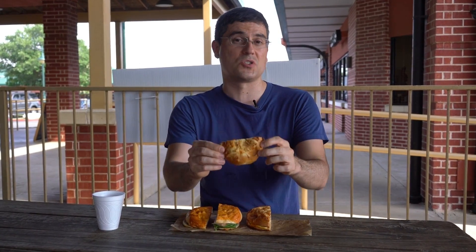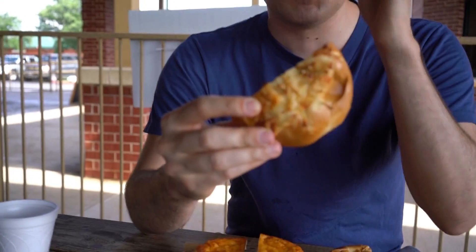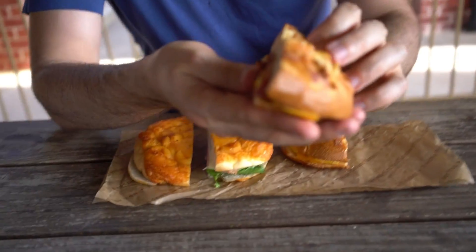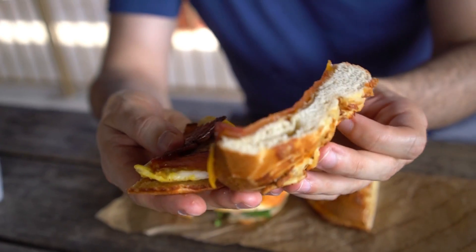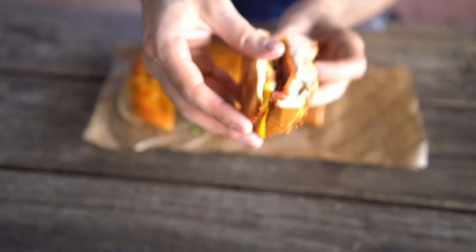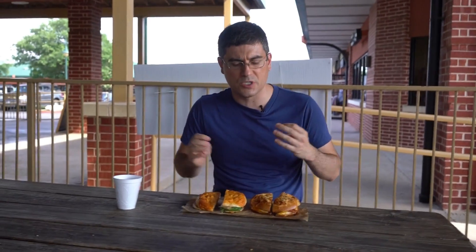They do have a breakfast version and a lunch version. Since they only had one of the mac and cheese bagels in stock, for the breakfast version we're actually going to be using their cheesy hash brown bagel, which has been around a bit longer. What's inside is some cheddar cheese, some bacon, and some eggs — pretty standard breakfast sandwich concoction. Really the thing elevating that is the mac and cheese bagel around it.